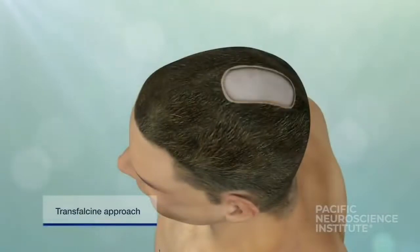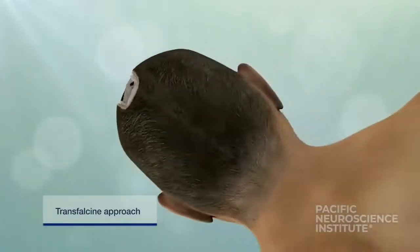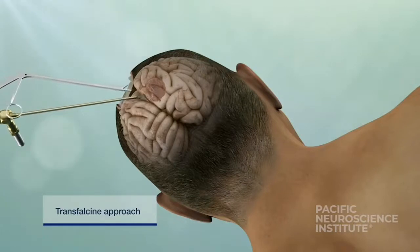Gravity assisted approaches, such as the transphalcine route, use patient positioning and gravity to allow the normal brain to fall away, creating a safe surgical pathway to the tumor and minimizing the need for brain retraction.